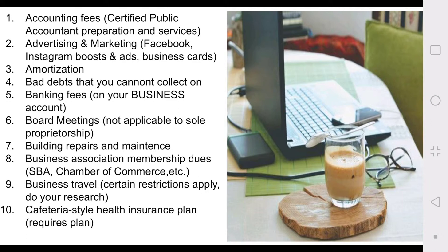Number three: amortization. If you have something you're paying on for business expenses — a business tool, a business use — the amortization for that is tax deductible. Number four: bad debts that you cannot collect. Number five: banking fees — and I'm talking about a business account, not your personal account. If you have a business or you're trying to start a business, you need to have a separate account for that.